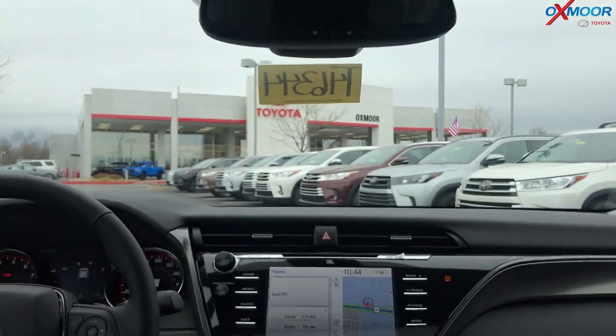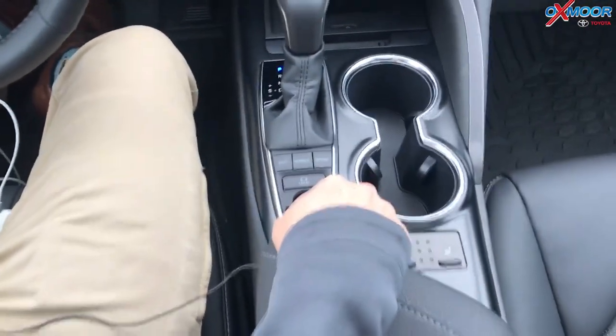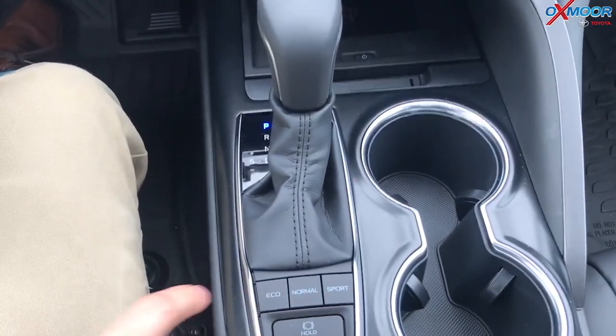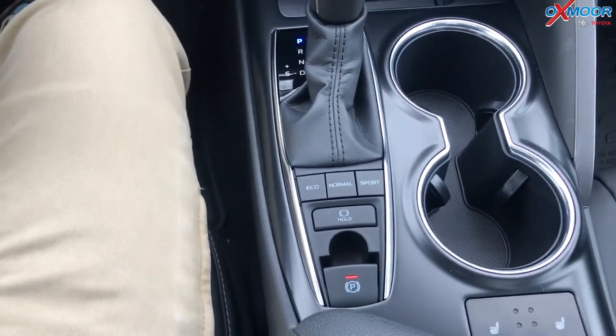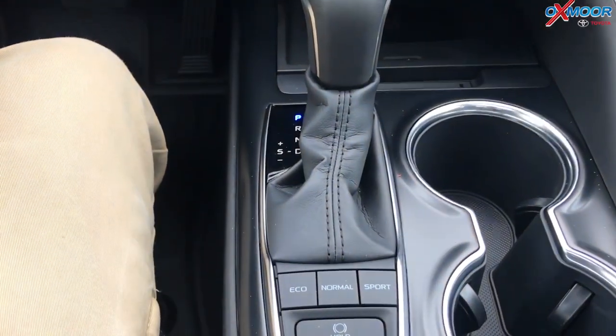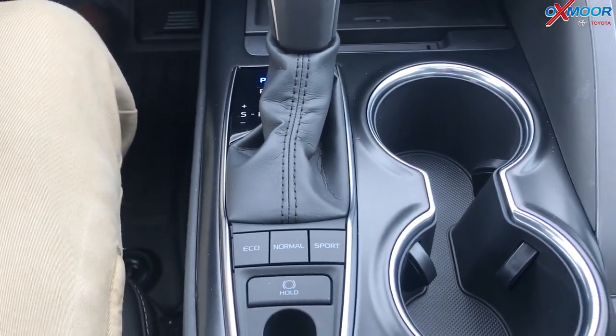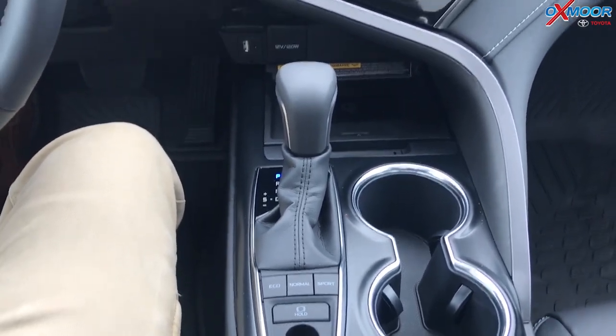You've got heated front seats, so both the passenger and driver can have heated seats. You've got an electronic emergency brake and also a brake hold button — when you come to a stop at a stoplight, you can take your foot off the brake and it'll keep you in place. There are different driving modes as well: eco, normal, and sport. It controls the eight-speed automatic transmission and how that shifts to change the driving experience.